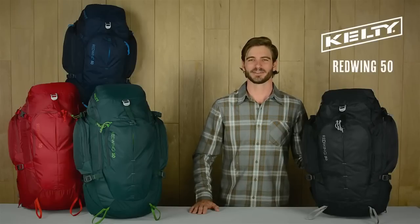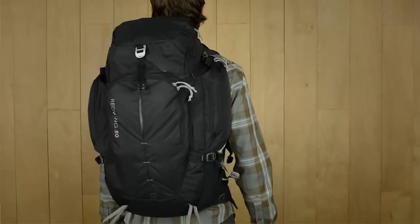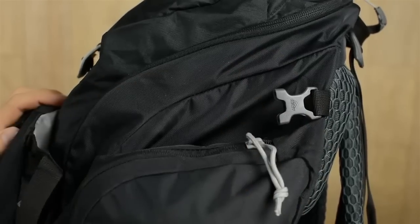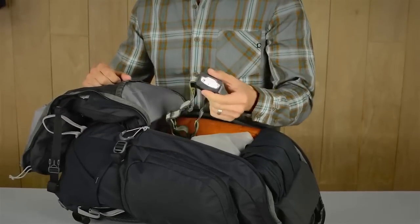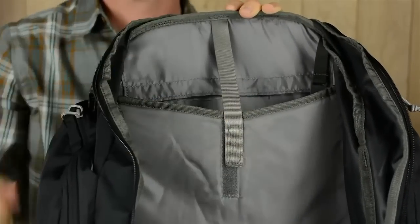Travel can take you from backpacking trails here at home to riding trains across Europe. The Red Wing 50 is built tough for all your different adventures. It features a hybrid loading U-zipper that works as both a top loader and a panel loader. You can access your gear from the top like a traditional backpack, or after unclipping the compression straps you can unzip the bag all the way to reach even the deepest corners of the pack without pulling everything out. The hydration reservoir pocket is lightly padded so it can also function as a laptop sleeve if you're heading to the coffee shop.